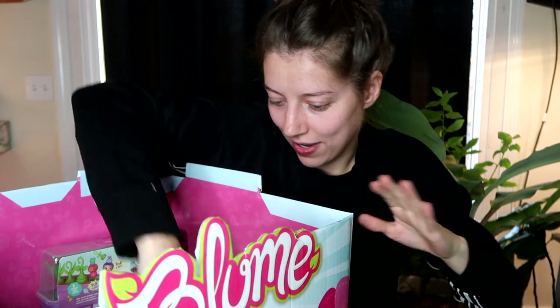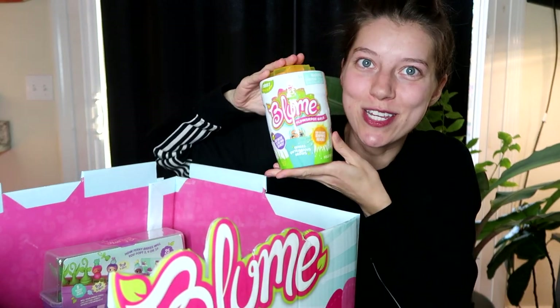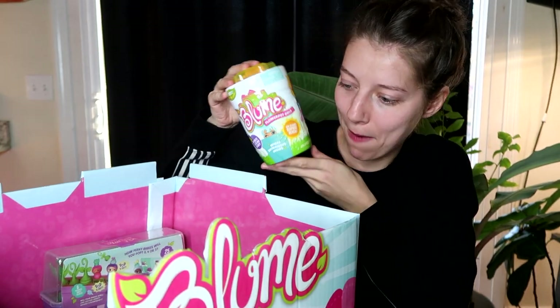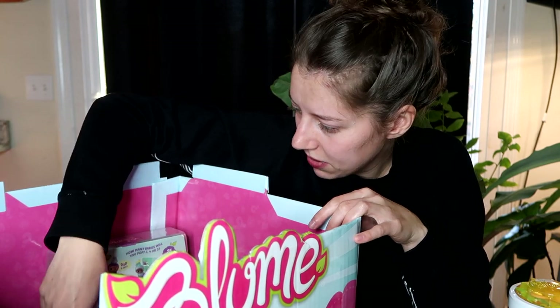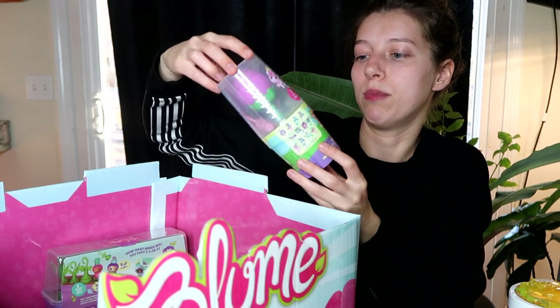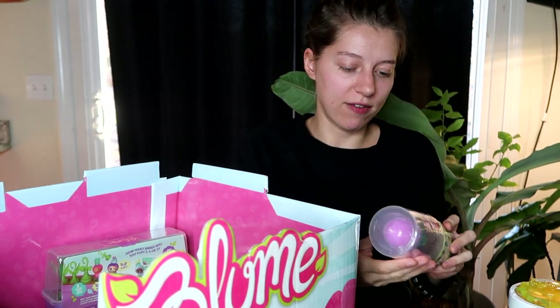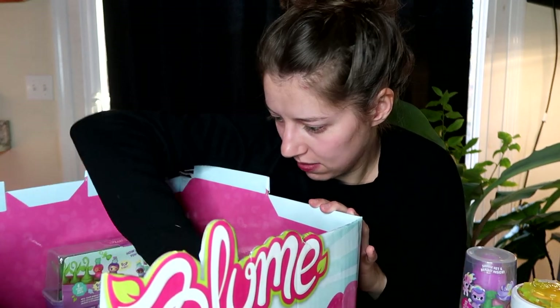Moving on, we have a Series 2 Bloom blind box with one of the sensational surprises — their hair changes color in the sun. And these are the latest additions to the Bloom family: the Bloom Petal Pets. I love the petal pets, I've opened them before, they're so cute. And then there's just one more thing in here.